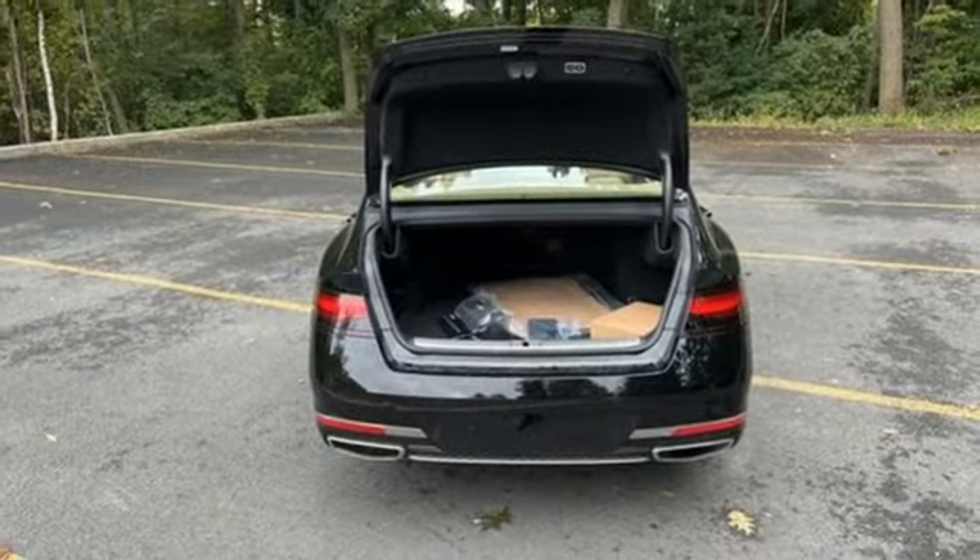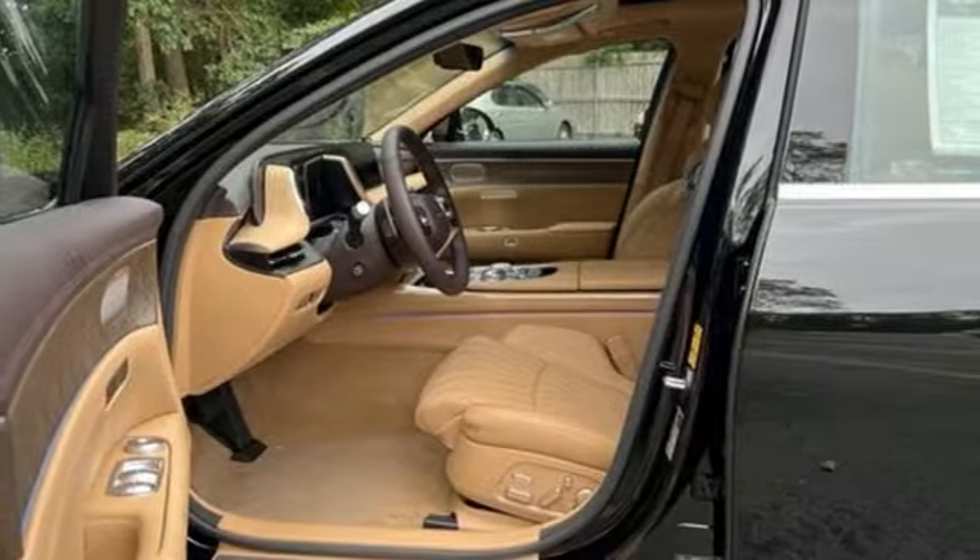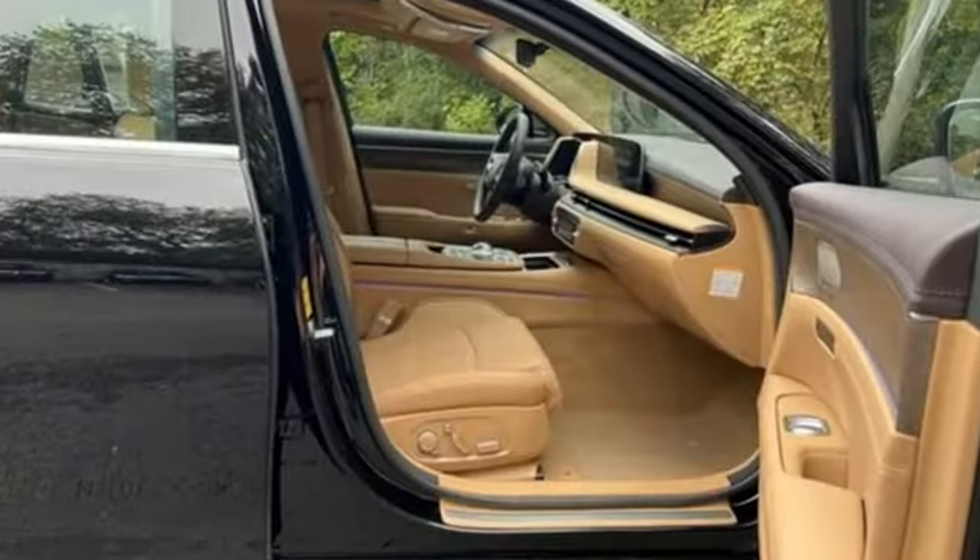Dual-zone climate control, all-wheel steering, automated parking sensors, and heated and ventilated leather bucket seats.